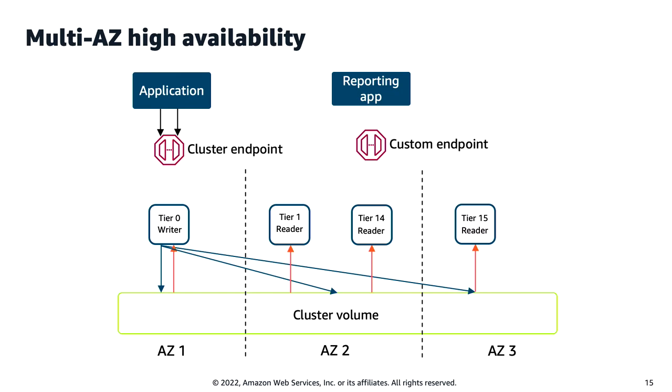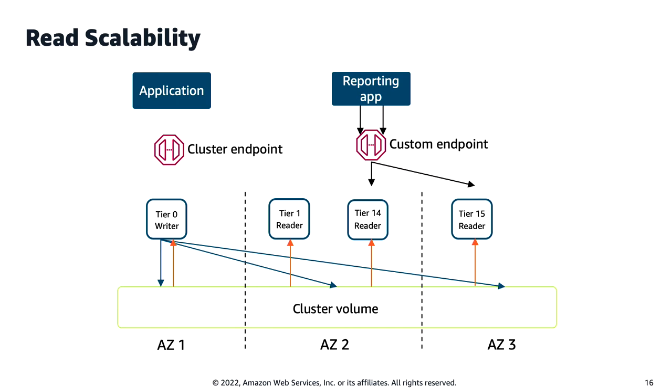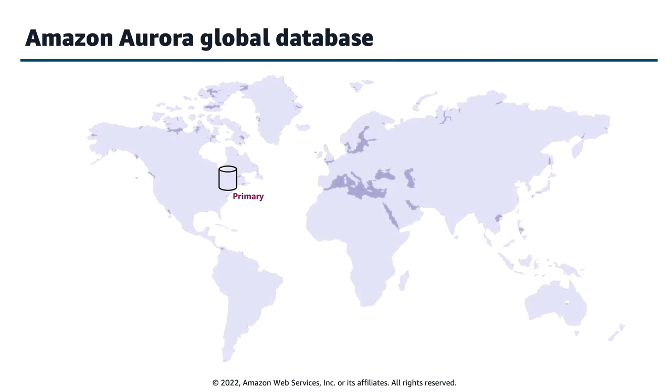In this animation: my application connects to the cluster endpoint routing to the writer node. As the writer consumes compute, memory, or networking, it triggers scaling. When the writer scales, the reader in tier 0 or 1 scales along with it. Readers in tier 14 and 15 via custom endpoint scale independently. If the reporting app using the custom endpoint performs significant workload on both tier 14 and 15 machines, both scale up. But if only tier 14 has heavy workload, tier 14 scales up independently from tier 15.